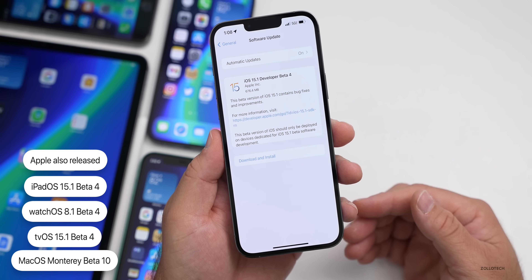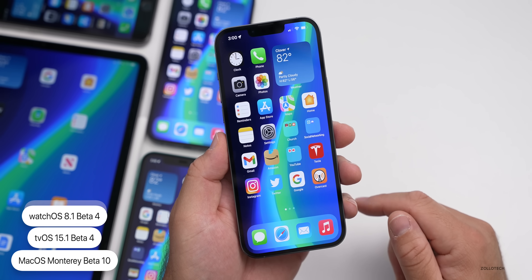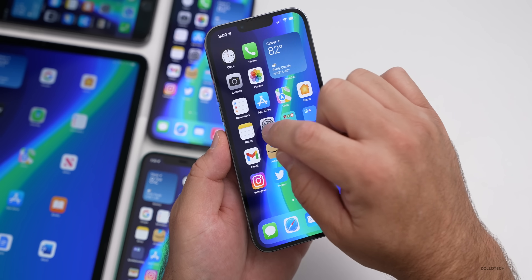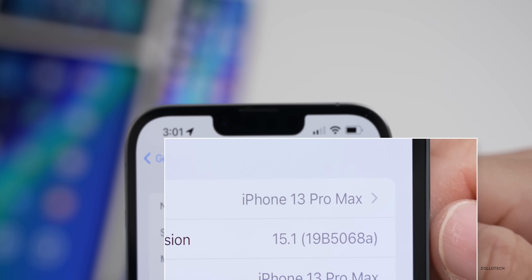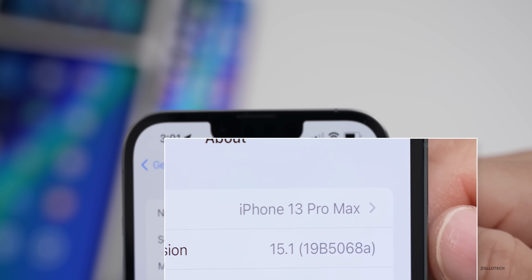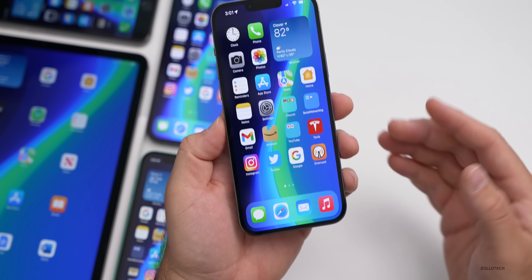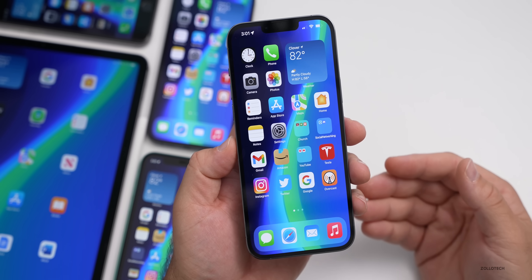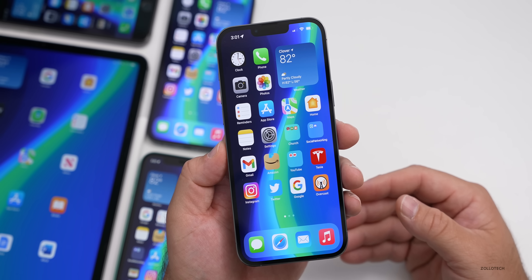With 10 betas for macOS Monterey, hopefully we'll see a final release for that very soon. Let's take a look at the build number. Going to Settings > General > About, the build number is 19B5068A. We're finally at an A build, which means we're very close to a final release. Typically when we have an A build it means we'll have a release candidate soon, with a final version maybe as soon as next week.